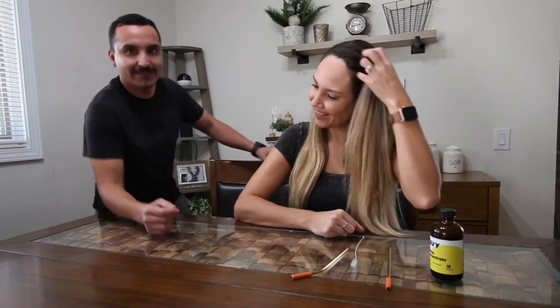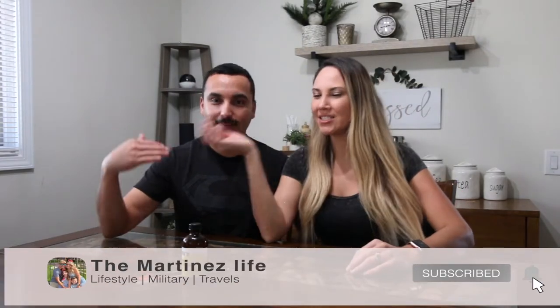What's up you guys, hey guys, welcome back to another video on Martina's Land.